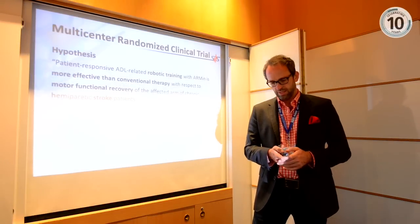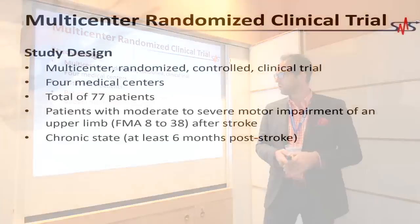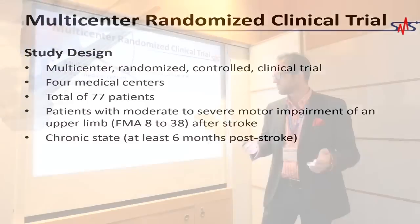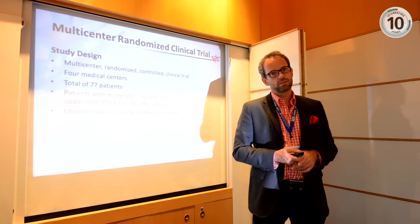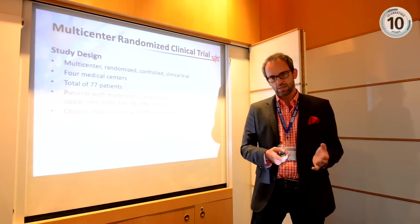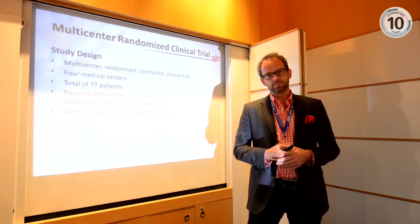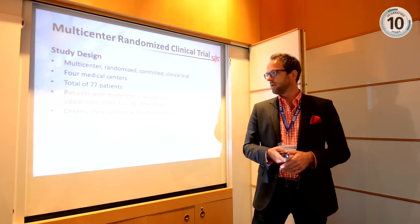This was a controlled, randomized clinical trial with two groups: a conventional group and a robotic group. Patients did not know which group they would be assigned to. It was randomized across four centers. Out of 275 patients tested, 77 were included in the study, with four dropouts, giving final results from 73 patients.